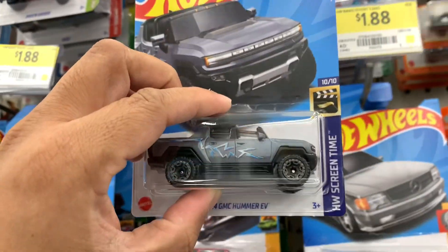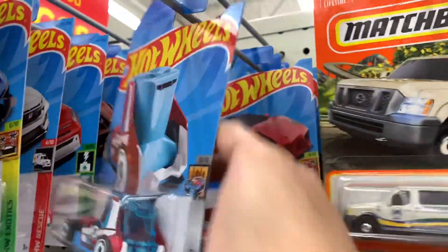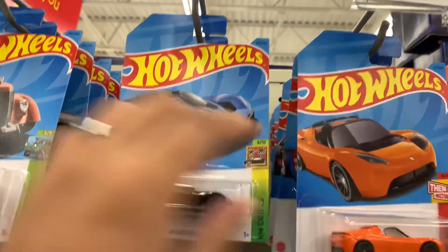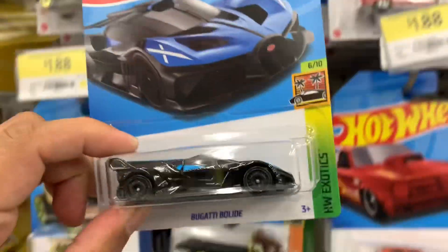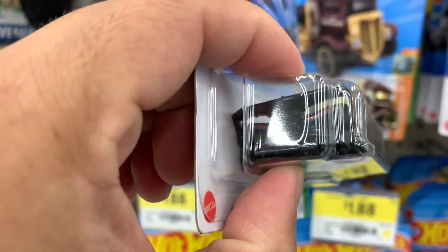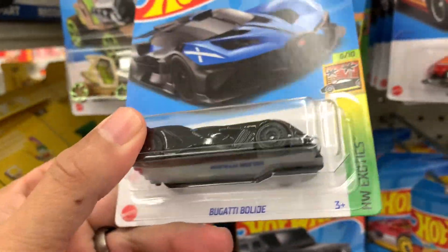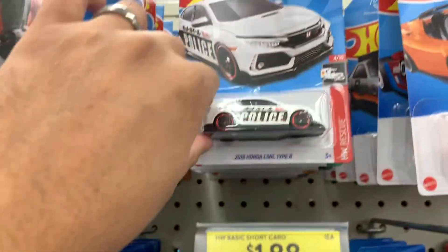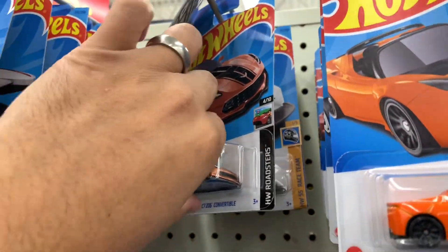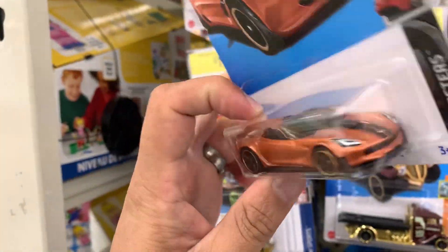There's another Barbie, a couple of those now there. Wow, sweet — I like the color combination on this Bugatti, wow, that's crazy, nice. Another Honda. Oh look at that — oh man, that's a beautiful color here, sweet.